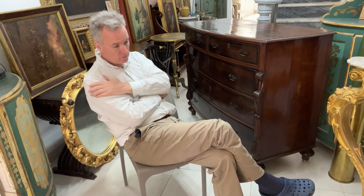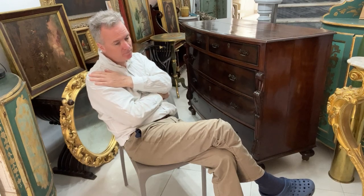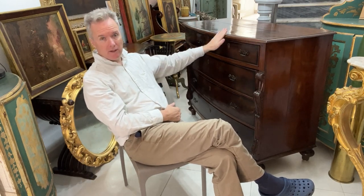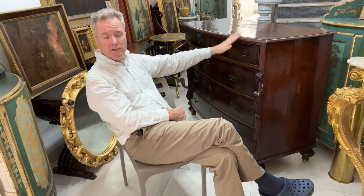Very early chest of drawers, pre-18th century, are hugely expensive. Nowadays the run-of-the-mill 18th century ones are at the thick end of 10,000 euros and beyond. Then you have the Victorian ones. The 18th century ones are perhaps overpriced, and I think it would be fair to say that the Victorian ones — the 19th century ones — are underpriced.